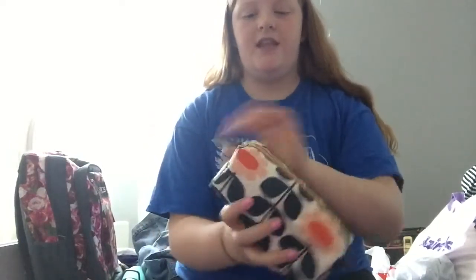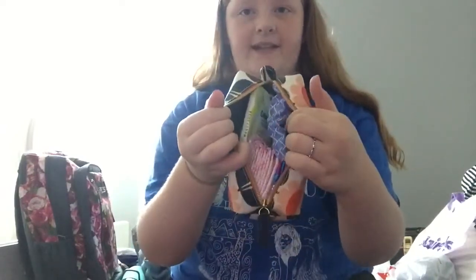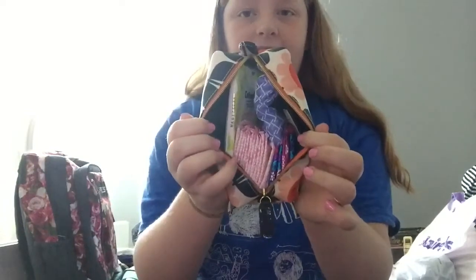This little emergency bag is actually pretty tiny — nice and compact. Inside are emergency things: a pack of tissues, wipes, and girly things.